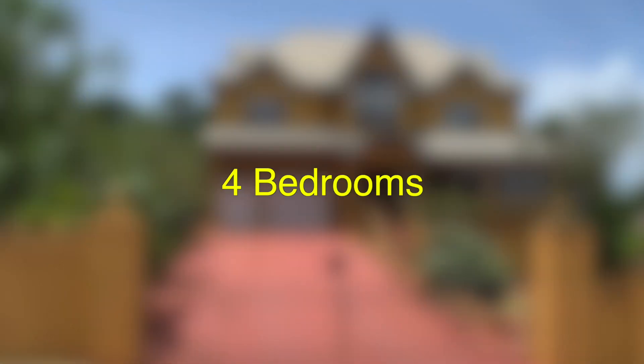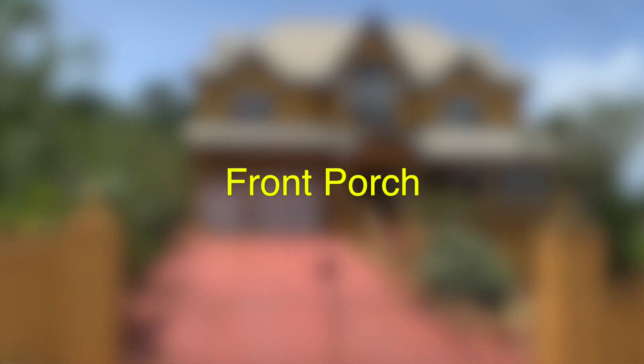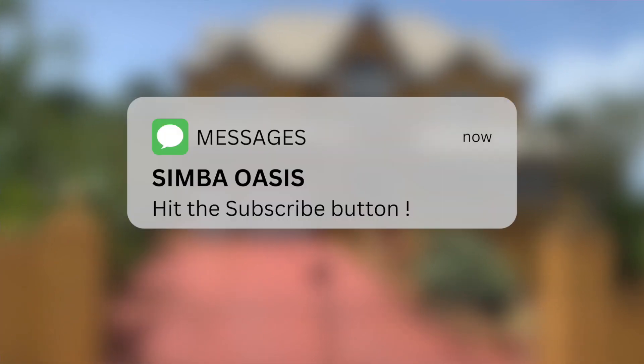This house consists of four bedrooms, three bathrooms, two living areas, two dining areas, two kitchens, a front porch, balconies, and a two car garage. With that in mind, let's go ahead and take a closer look at this house.